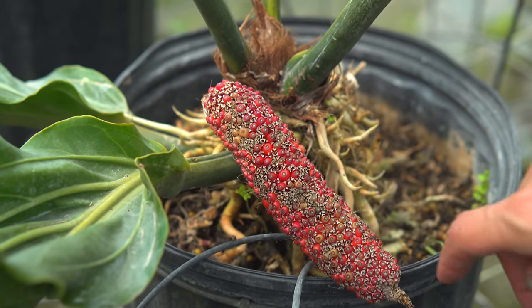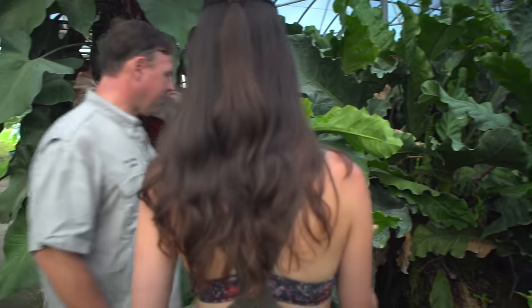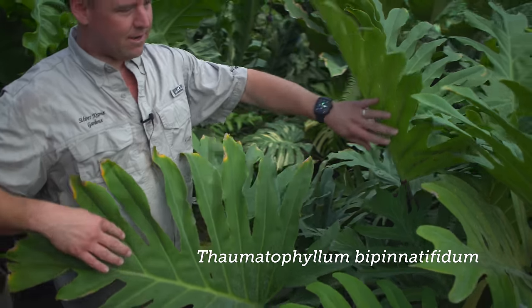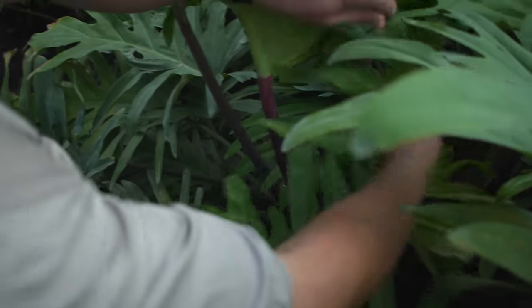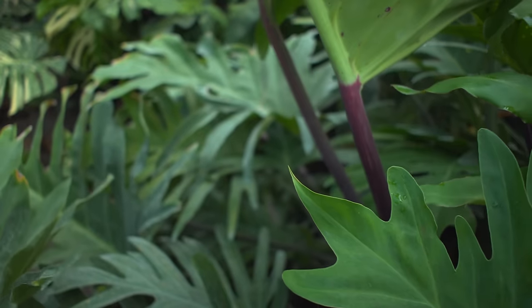We'll get seeds out of here, plant them, and then sell them. This is a Philodendron pinatophytum but this is an aberrant one. It has red stems where the actual species has a plain green leaf with little red dots.